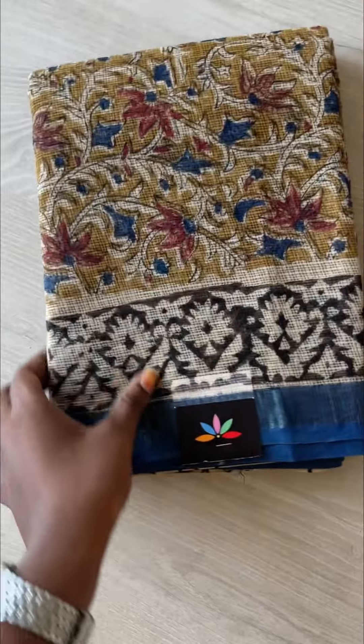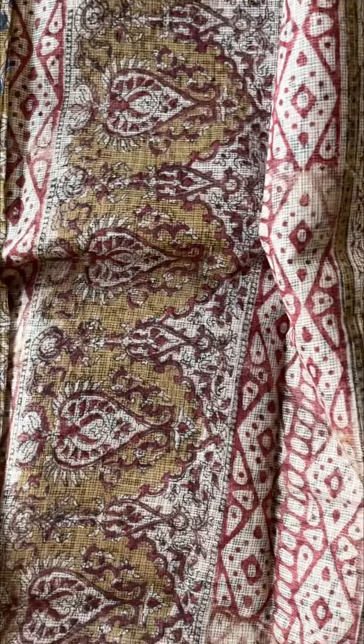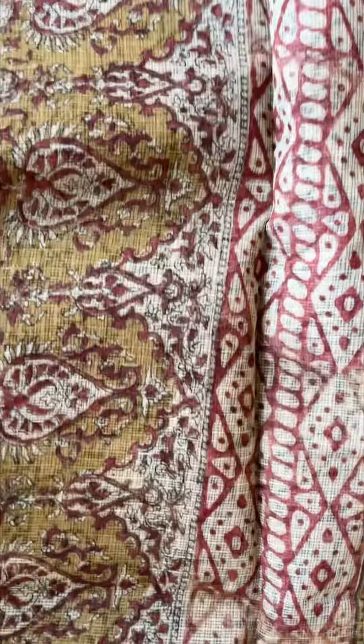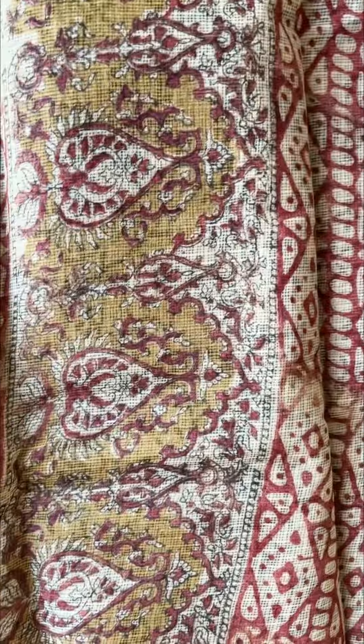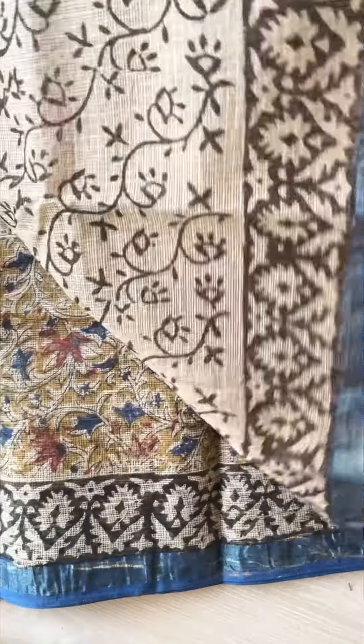We have only one piece in most of these. On our website you will find these under the cotton saree section and under Kota sarees. These are very soft Kotas — that is the blouse of the saree.